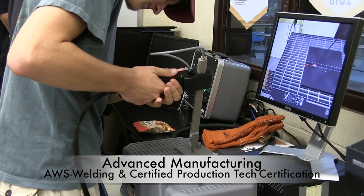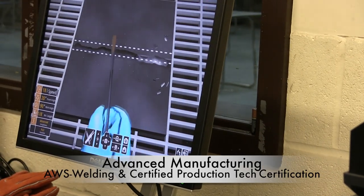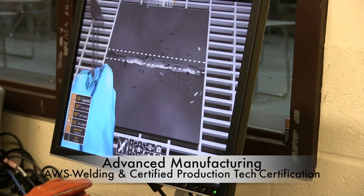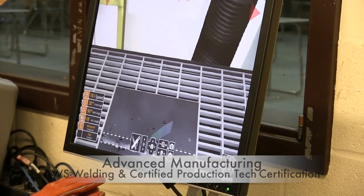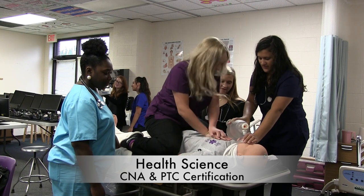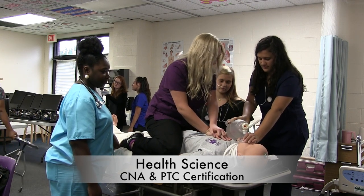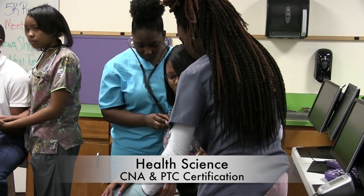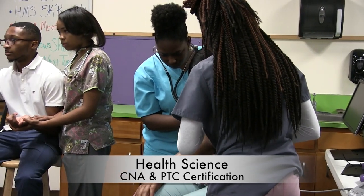Advanced Manufacturing — this includes Machining 1 and 2 and Industrial Welding. While receiving high school credit, you will also be working towards obtaining your AWS and Certified Production Tech Certification. Health Science includes Medical Terminology, Anatomy & Physiology, and Nursing Ed. While receiving high school credit, you will also be working towards obtaining your CNA and PTC Certification.